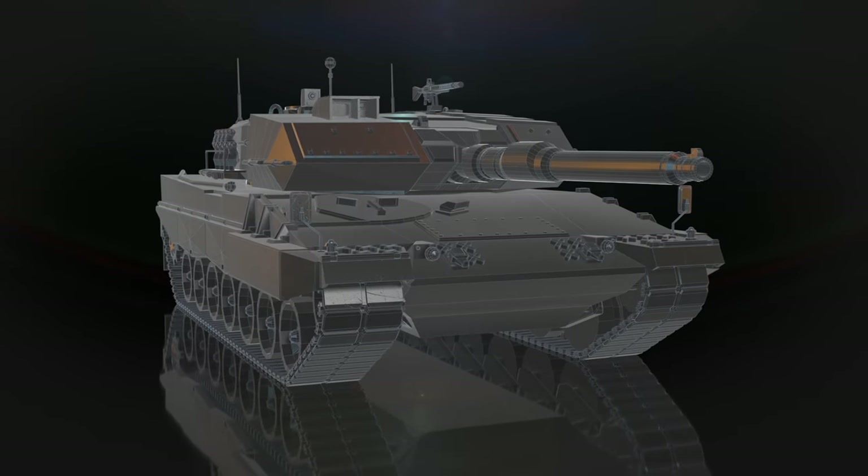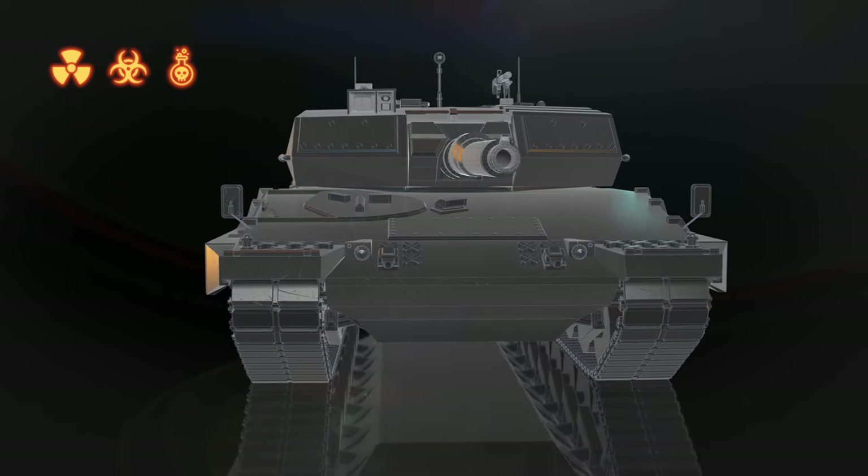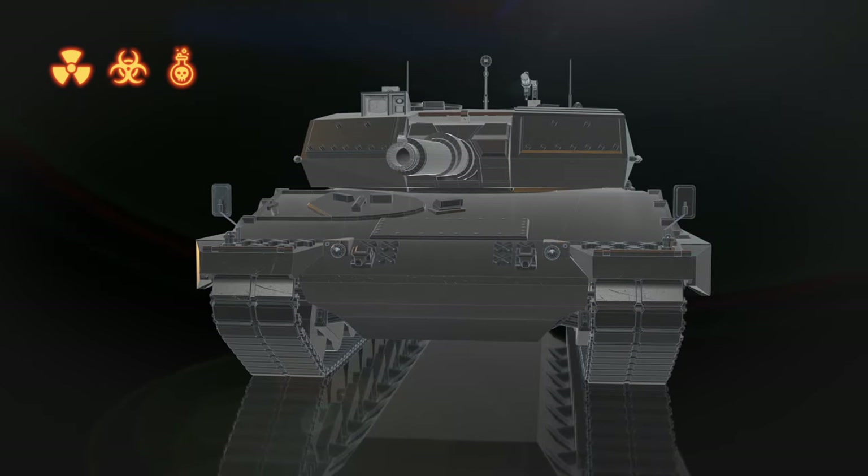The tank also has advanced nuclear, biological, and chemical protection. This ensures crew safety even in the most dangerous conditions.